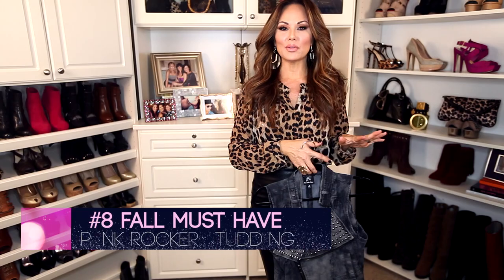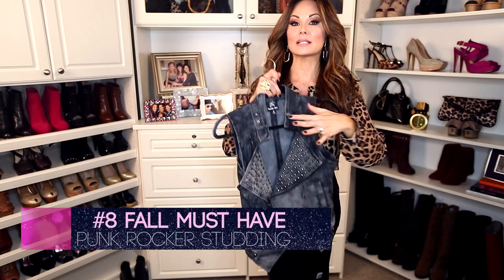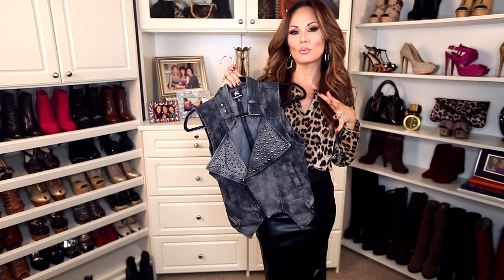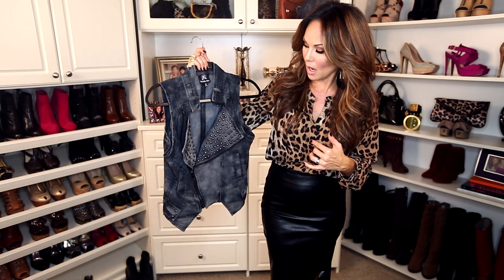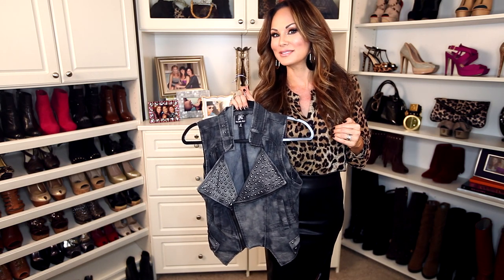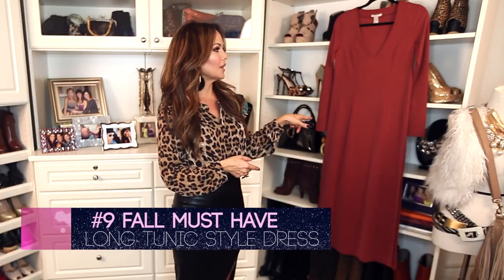If you thought studding was dead and buried, think again — it is here to stay. Get something with studs, especially for the punk rocker look. I was excited to find this vest; it has kind of that motorcycle feel. But anything goes — on a dress, a vest, a jacket, your shoes, your boots — anything studded that adds that punk rocker feel is so fun.